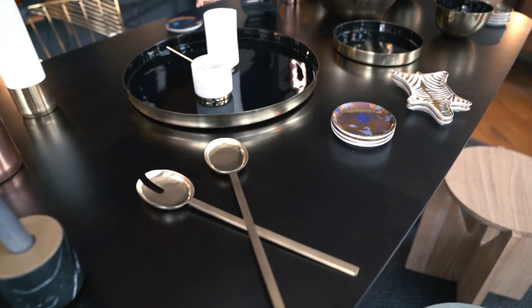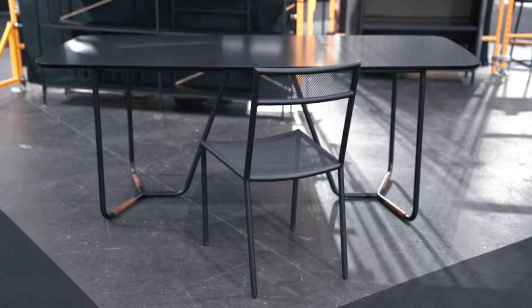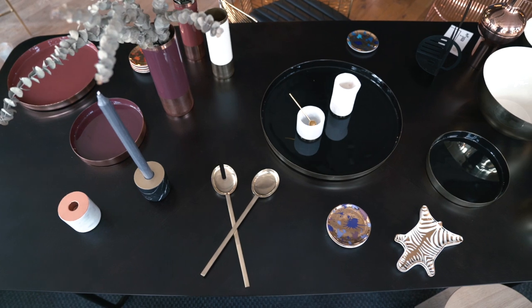The Bootleg dining table really defies the notion that contemporary can't be comfortable. It invites touch and something that's warm — just like the leather wrapped on the bottom of the legs, which dampens sound so you don't have metal contacting the floor.